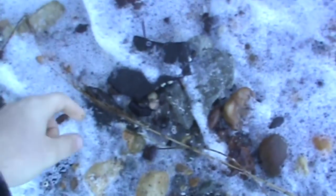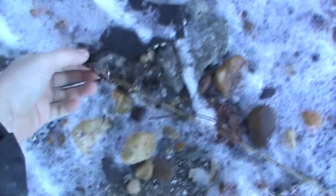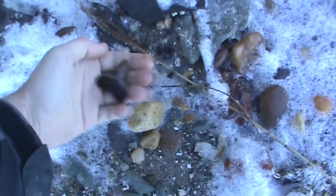Let me get another bag right here. Check it out. Look at that — not a little penny. It's been a good day, it's been a good day.